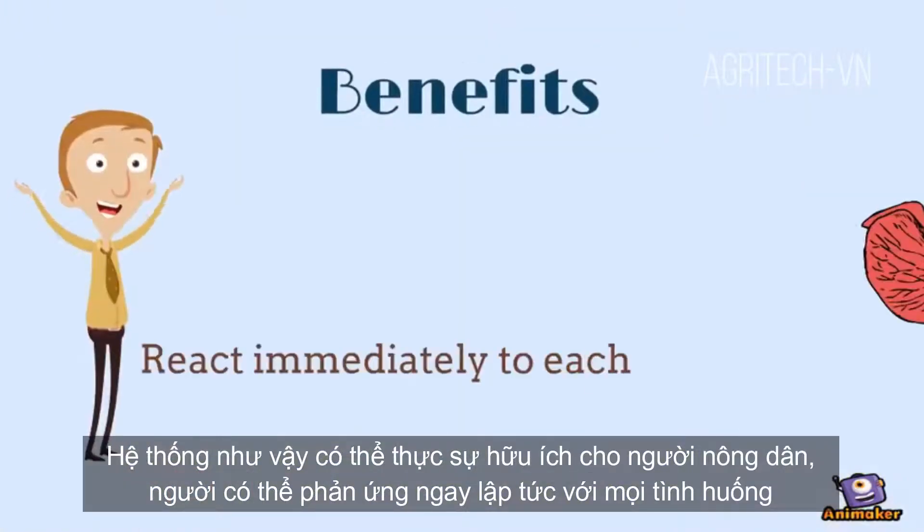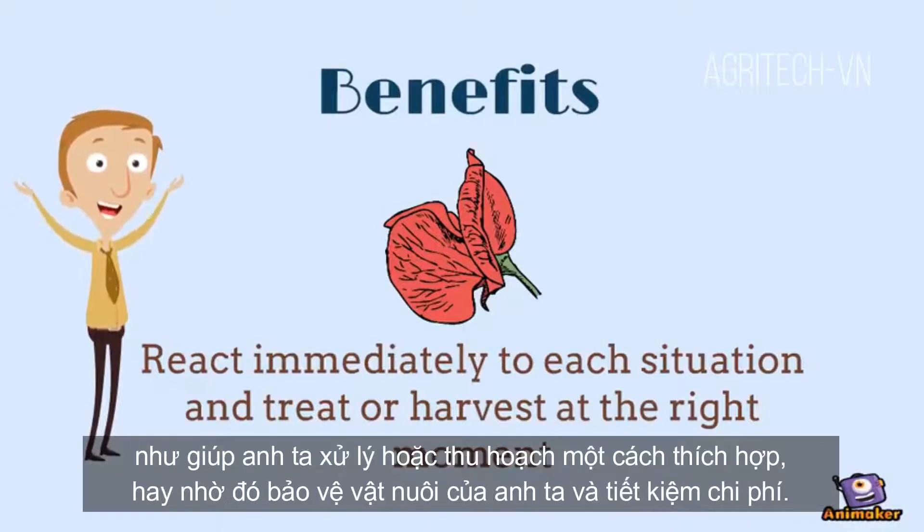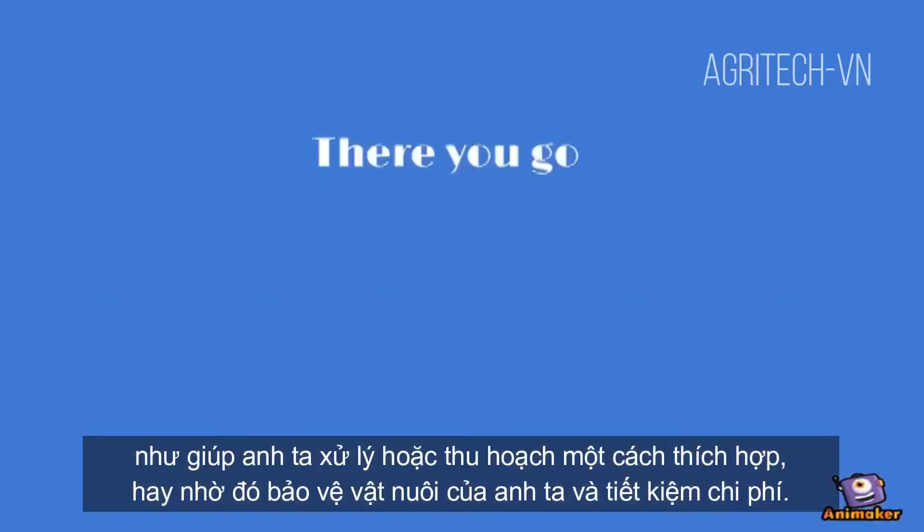Such a system can be really helpful to the farmer, who can react immediately to each situation and treat or harvest appropriately, thus protecting his crops and making savings.